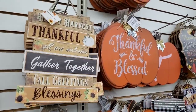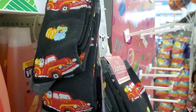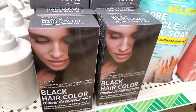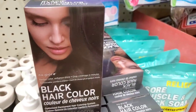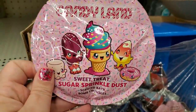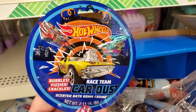Dollar Tree really listened to us — look at how many red truck socks there are, all the way to the bottom. They come in size 6 to 12 men's and size 5 to 9, so that's brilliant. There's a new pour black hair color in a new box — looks really fun. They have a Candyland sweet treat sugar sprinkle dust scented bath bomb crumble, a Barbie version that bubbles and fizzles with sparkling glitter rainbow dust, and Hot Wheels race team car dust. Boys get in on this too!